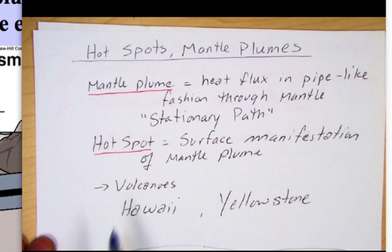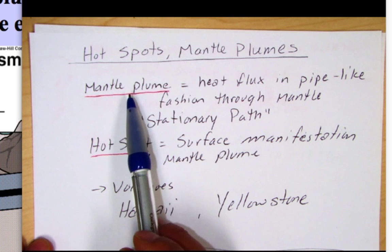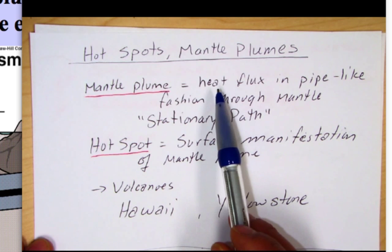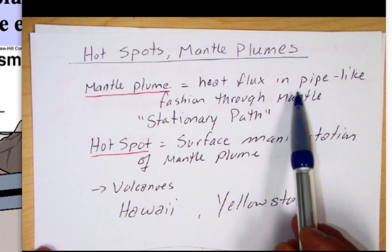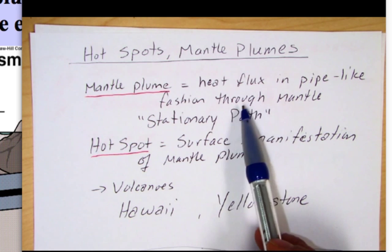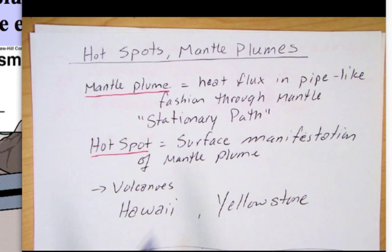Hotspots really come from a thing called a mantle plume, and a mantle plume is a flux of heat — a movement of heat from possibly the core-mantle boundary or maybe the transition layer somewhere within the mantle. This movement occurs like in a pipe, a singular pipe moving up through the mantle, and it travels a stationary path. When it reaches the surface, it's going to make volcanoes.